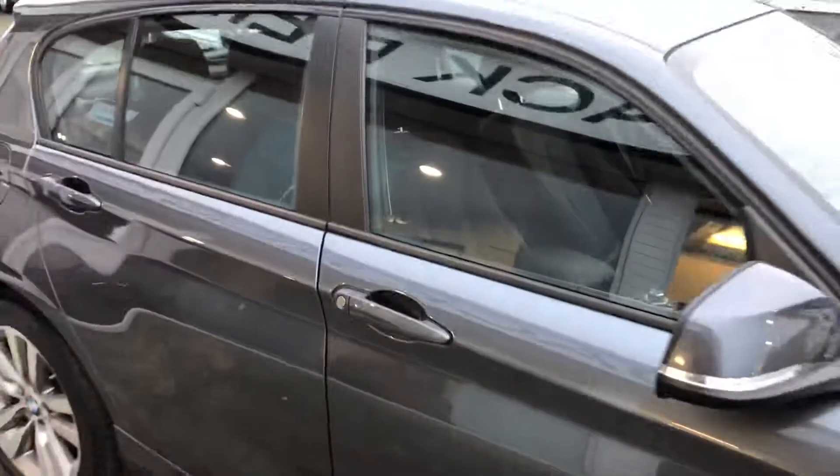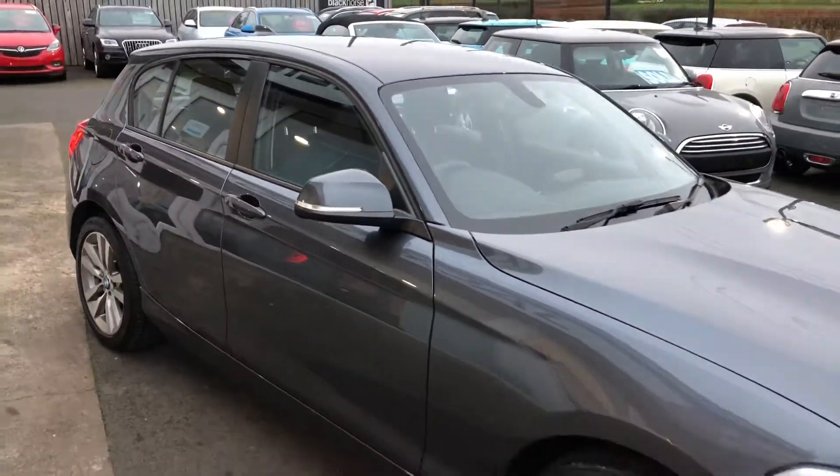Really smart car. If you like any more information on this one, please don't hesitate to get in touch. I'll see you on the next one.